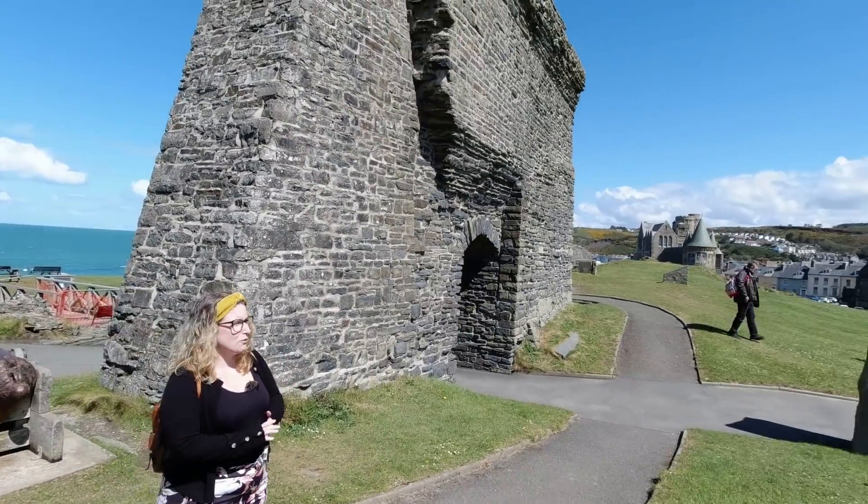Here we are with a rather iconic view of Aberystwyth. We've got the funicular railway just in the background - that hill over there is known as Constitution Hill. I was hoping to convince the hublets to walk up there, but it is running! It's hard to tell, they move so slowly, but it is running. So that's really good news - that means we are not dragging children up Constitution Hill.